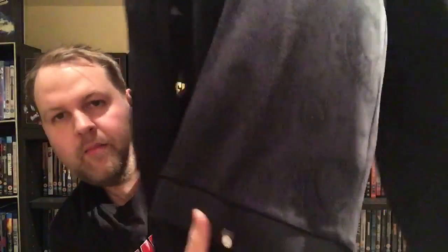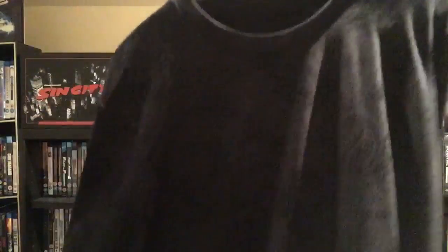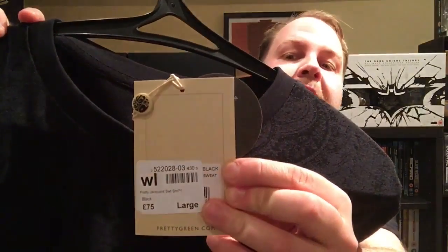Next up is this pretty green sweatshirt — and this is a real bargain. You've got these paisley designs on it and the Pretty Green logo, plus the tab on the back as usual. I saw it in the sale and just loved the paisley design. Usually this sweatshirt is £75 in the shops, but I got it for £38, so that's a real bargain and I was really pleased with that.